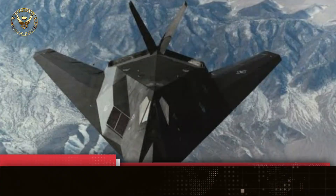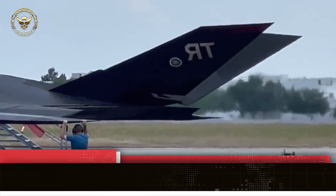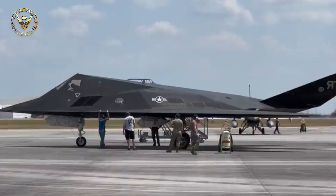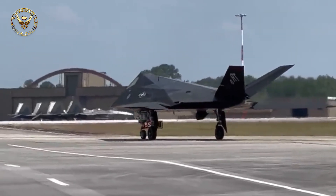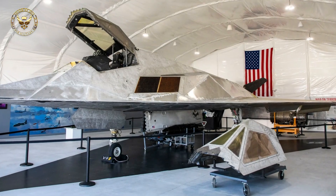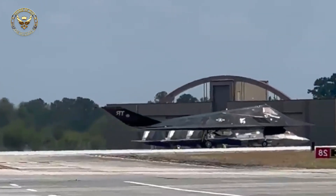Work on what would become the F-117 was commenced in the 1970s as a means of countering increasingly sophisticated Soviet surface-to-air missiles (SAMs). During 1976, the Defense Advanced Research Projects Agency (DARPA) issued Lockheed with a contract to produce the Have Blue Technology Demonstrator, the test data from which validated the concept. On 1 November 1978, it was decided to proceed with the F-117 development program. A total of five prototypes would be produced, the first of which performed its maiden flight during 1981 at Groom Lake, Nevada.